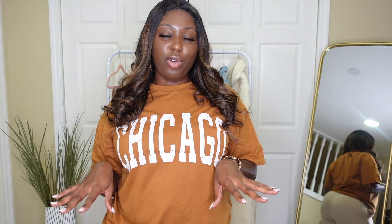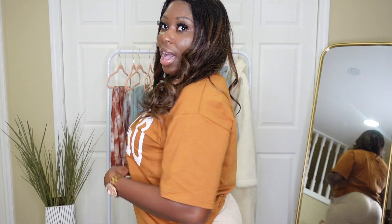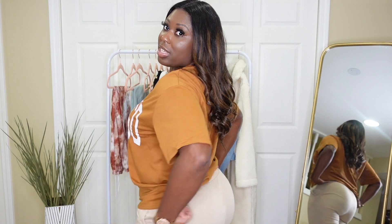The thing I'm going for this year for fall is comfortability — I am not trying to be tight in anything this fall. I just want to be comfortable, loose, casual, but still cute. So the first piece I got was this tee here and it says Chicago, of course — I had to get my Chicago gear in because that's where I'm from. It is a really, really pretty camel color.